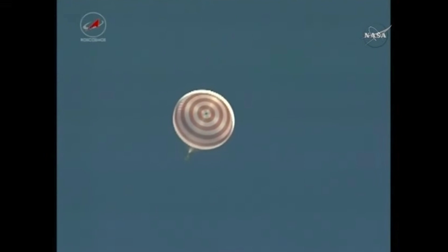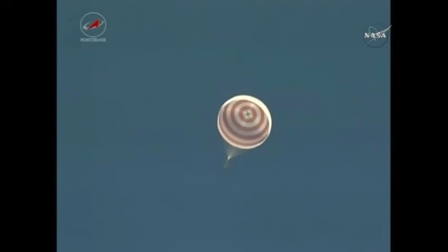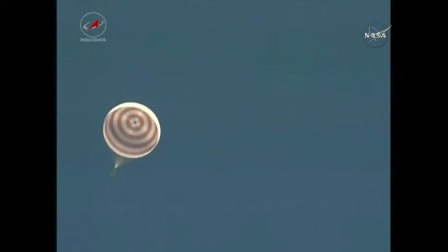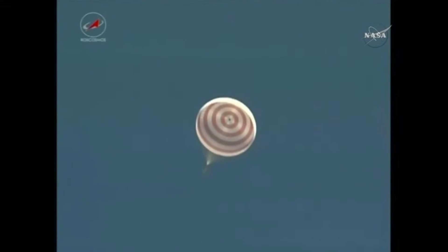On a cloudless Monday afternoon on the steppe of Kazakhstan, we are about six minutes away from touchdown to complete a 173-day, 73.2-million-mile mission for Shane Kimbrough, Andrei Borisenko, and Sergey Ryzhikov.